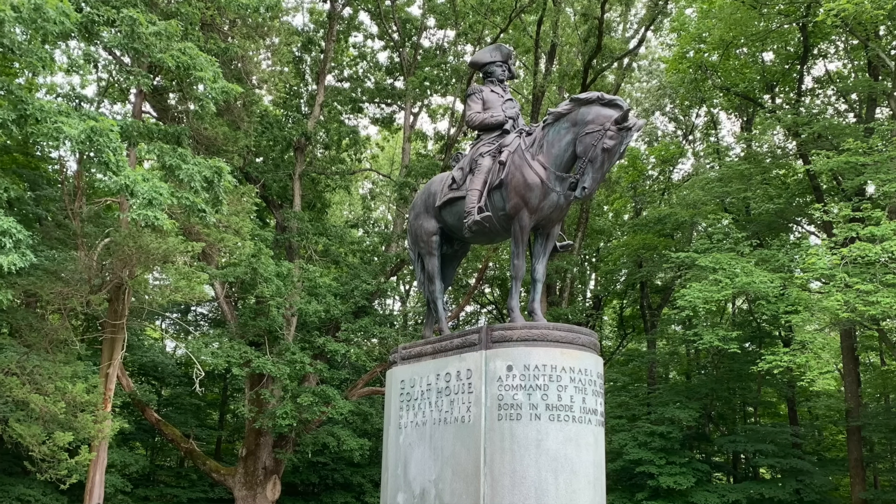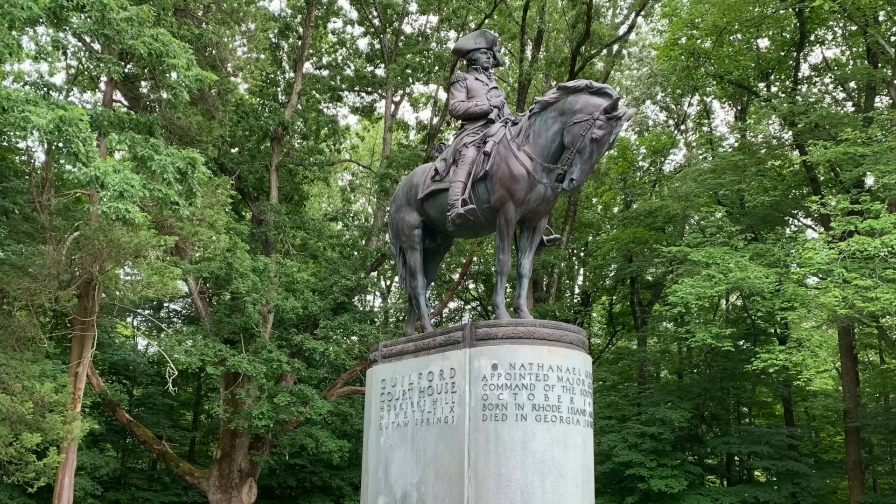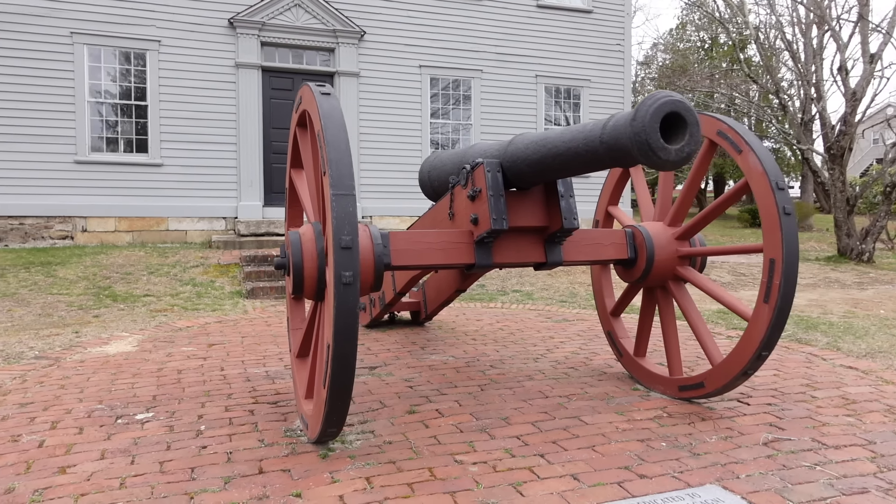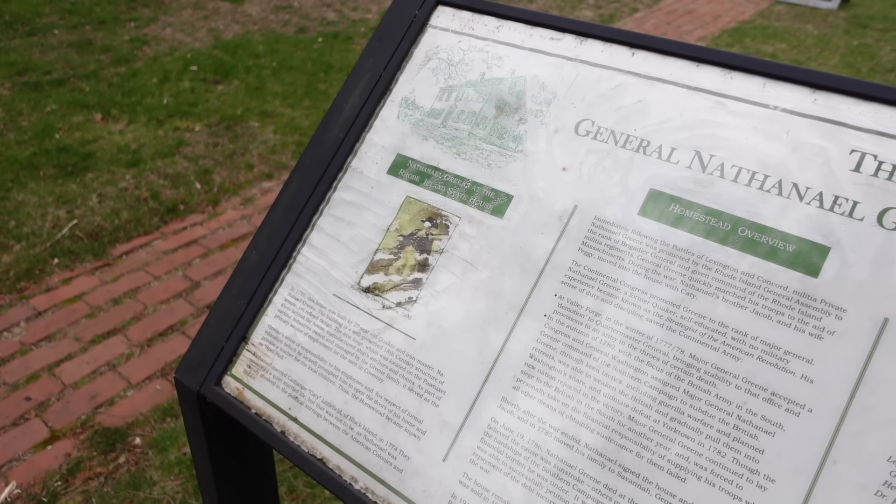General Nathaniel Greene is one of those figures who just stands out in American history. By the end of the American Revolution, he was certainly George Washington's most trusted general and had a major impact on the war, especially in the southern theater. Serving as quartermaster around the time of Valley Forge and turning around the logistics and supply side of the army, he really excelled. From his upbringing in Rhode Island all the way to his untimely death in Georgia, it's a fascinating, oftentimes sad story. I don't think Nathaniel Greene often gets the due respect he deserves.